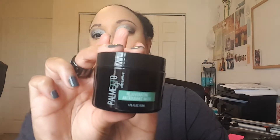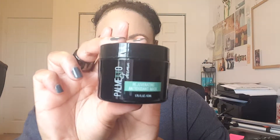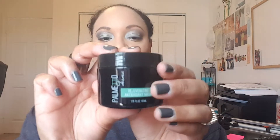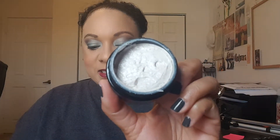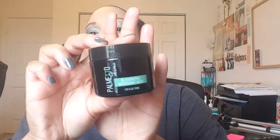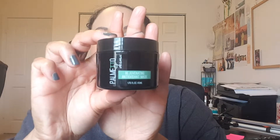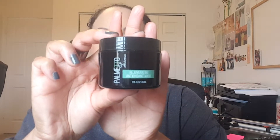The first thing we see in our box this month is the Palmetto Derma Rejuvenating Antioxidant Mask. This is full-size and retails for $64. Let's open it up and see what it looks like inside — it's a soft clay mask which gently purifies the skin and cleanses the pores by absorbing impurities. Again, that is the Palmetto Derma Rejuvenating Antioxidant Mask, full-size, retailing for $64.